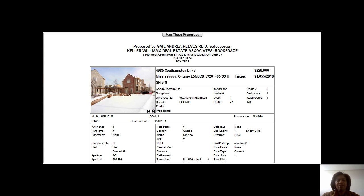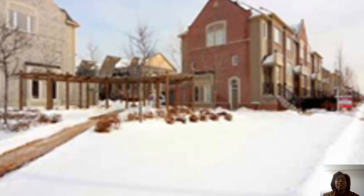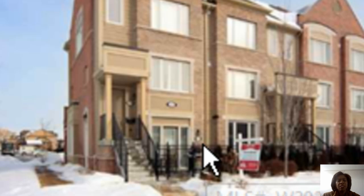First stop we have is a condominium townhome. These are stacked condominium townhomes located in the Winston Churchill and Eglinton area. This is a one bedroom unit priced at $229,990. As you can see, that's the front — this is stacked condominiums, meaning that when you go in, your unit is here and you'll have other people on top.